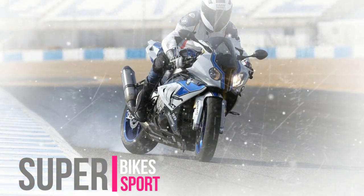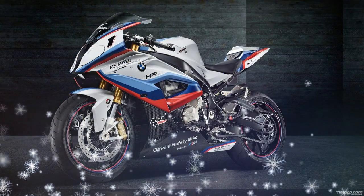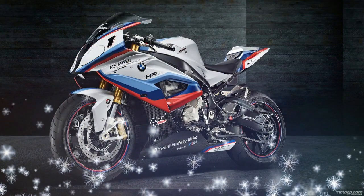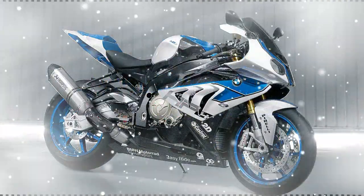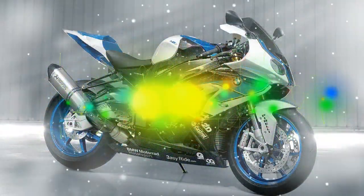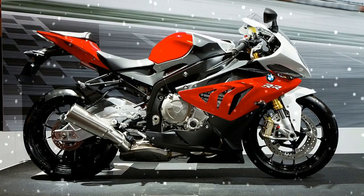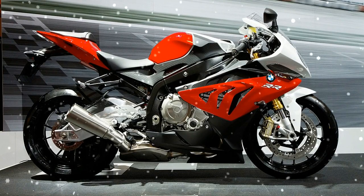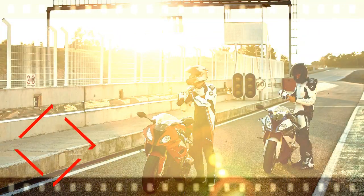Now it steps up to the very same challenge. The current S 1000 RR model has been completely revised — BMW Motorrad engineers have entirely revised the bike's technology, design, and fittings. The result is a genuine double-R on the road: a new super sports machine. DTC dynamic traction control and ABS both now come as standard, ensuring even greater safety.